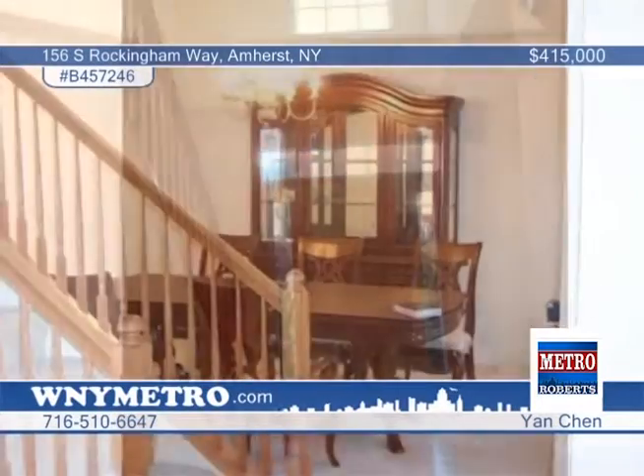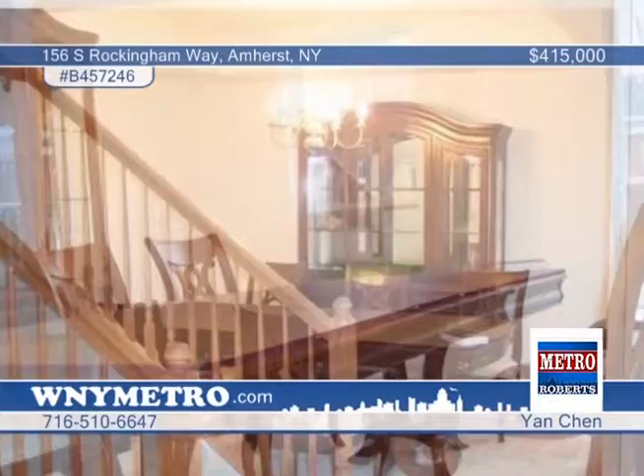The best way to experience this property is to see it for yourself. Call Yan Chin to schedule a private showing.